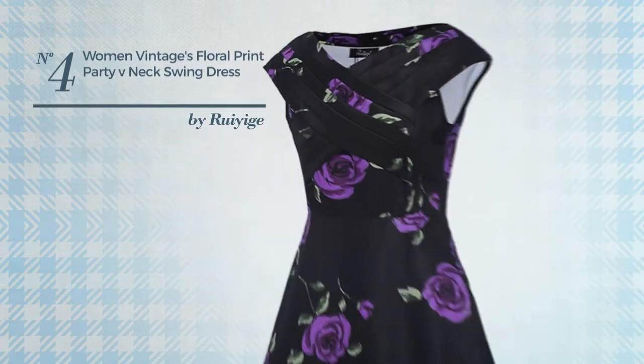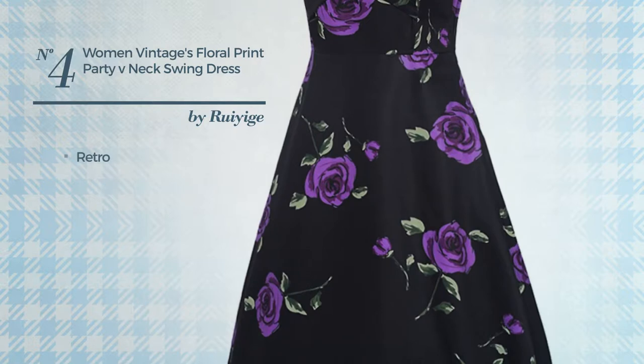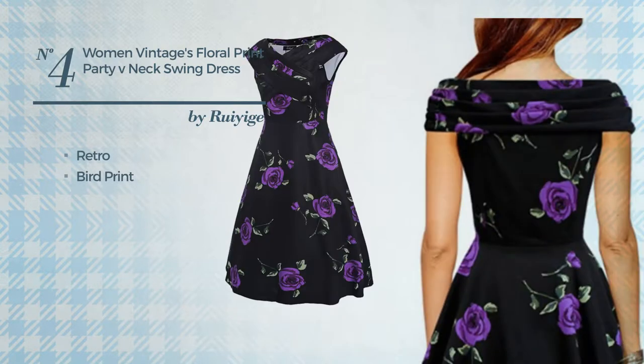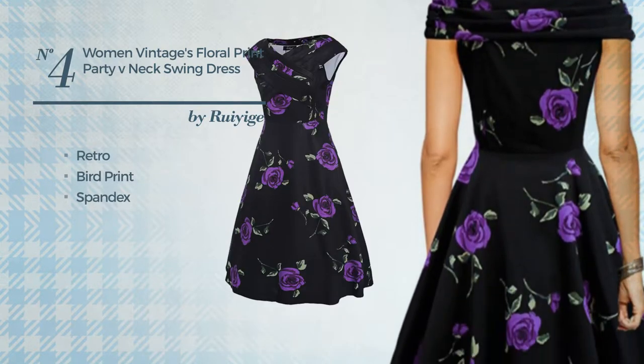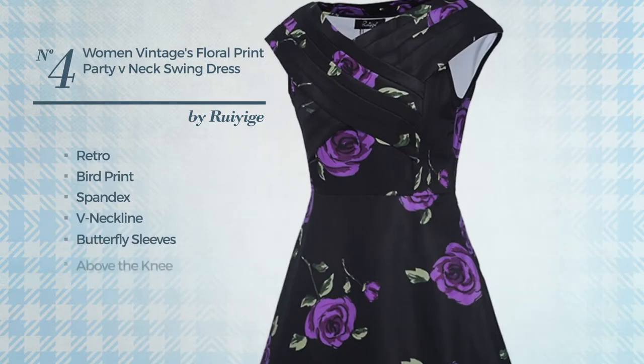Number four: a prom knee length shirt dress featuring a bright retro touch with bird print, crafted from elastic spandex. This dress includes a neckline, butterfly sleeves, above-the-knee hemline, and concealed zipper at back. Available in 33 other colors.